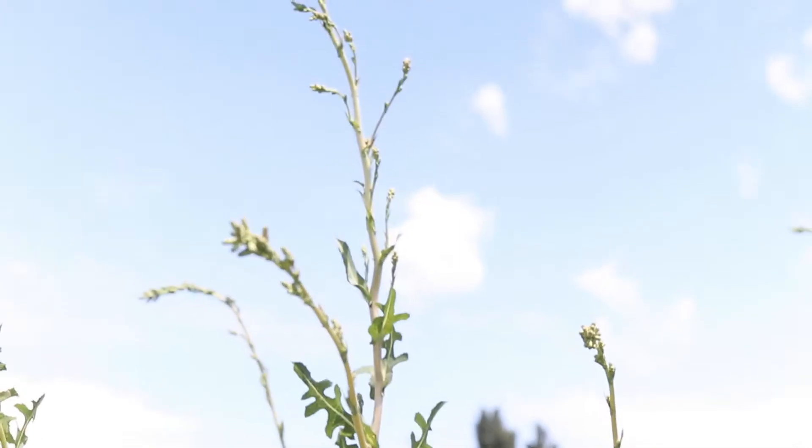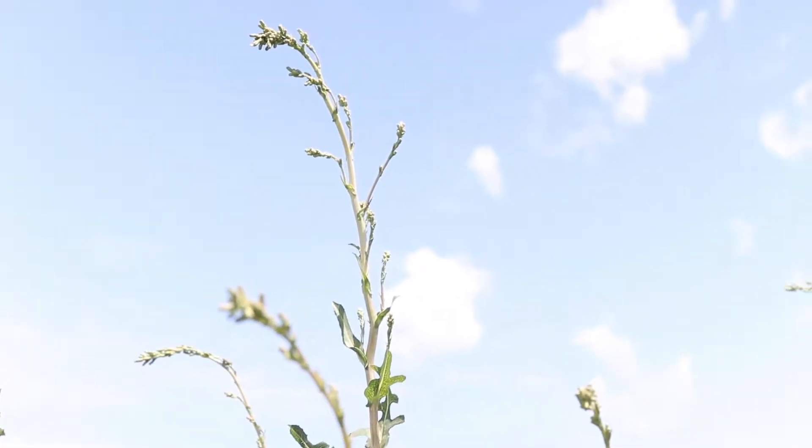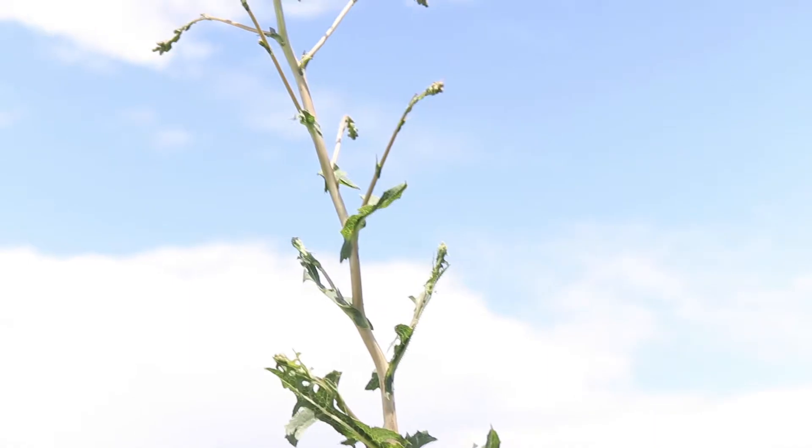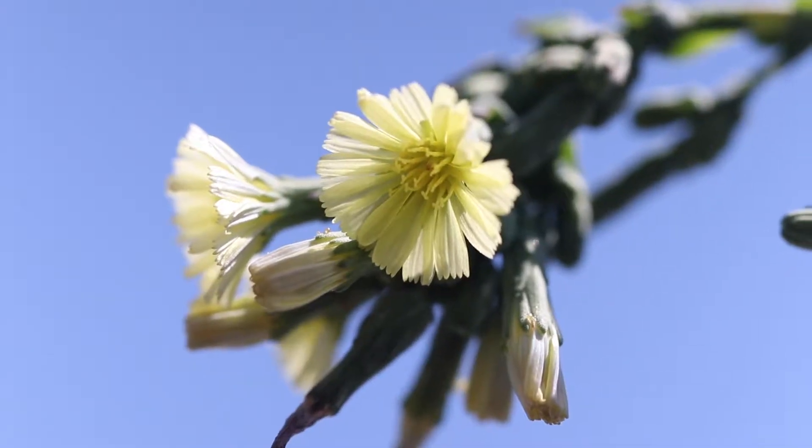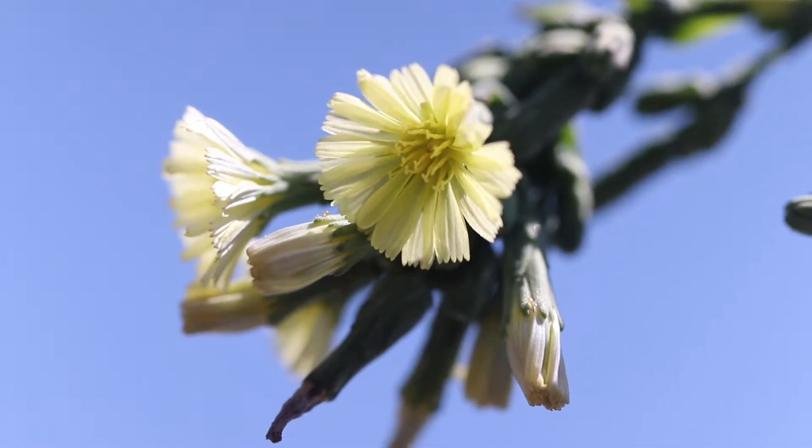The flowers appear in small clusters at the ends of tall branch stems which appear from the top of the plant. The flowers are small, about one quarter to half an inch in size and bright yellow in color.